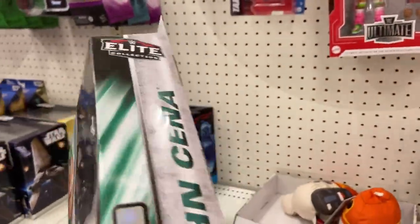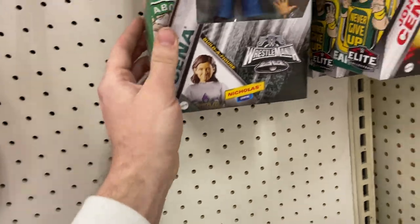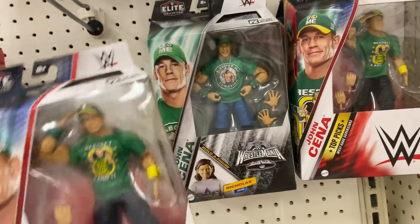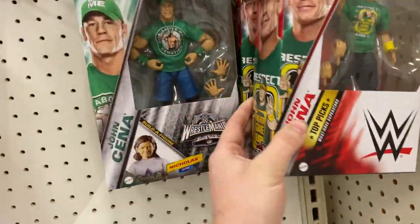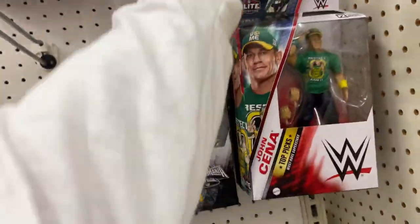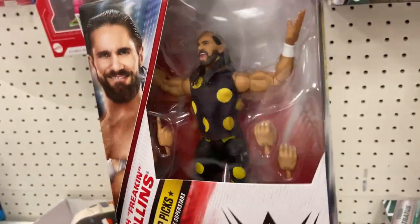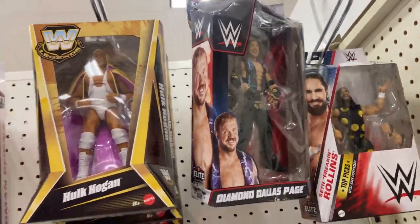Pat McAfee is the only one not here, which I really don't care about. Then we have the Top Picks line right here — we have Roman and Rollins. They're different figures, not the same John Cena. That is the Top Picks line.